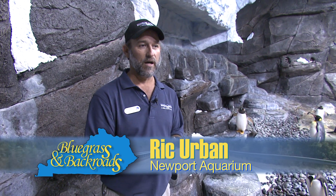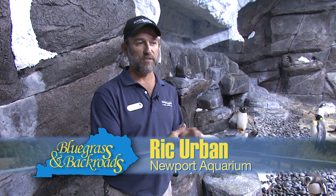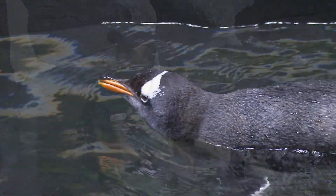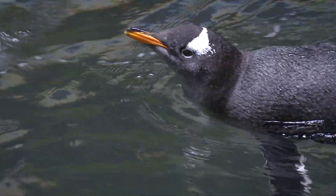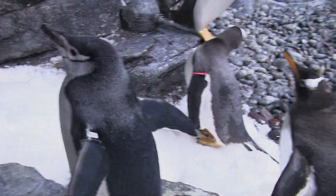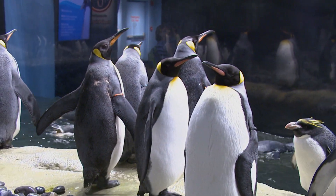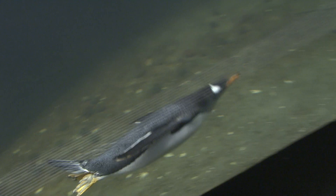Depending on the season, during the winter months we're going into their spring, so we try to maintain about 34 to 36 degrees. Then during their winter, which is our summer, the temperatures go up a little bit into the upper 30s, but there's always a change in temperature just to recreate their environment. We do it also with the lighting — the lights are changed throughout the year. We change foods seasonally, so we really create their environment to make them comfortable in here.